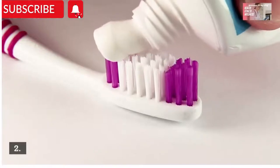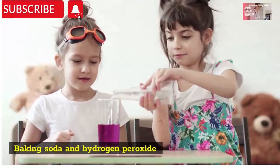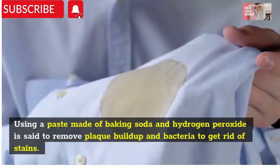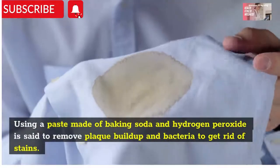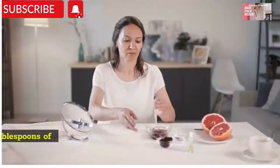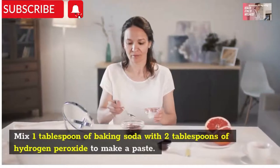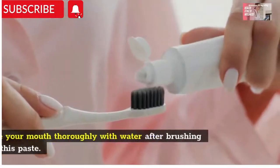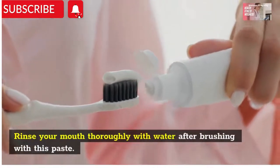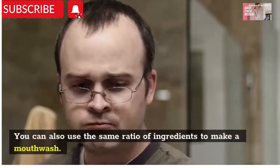Number two: baking soda and hydrogen peroxide. Using a paste made of baking soda and hydrogen peroxide is said to remove plaque, buildup, and bacteria to get rid of stains. Mix one tablespoon of baking soda with two tablespoons of hydrogen peroxide to make a paste. Rinse your mouth thoroughly with water after brushing with this paste. You can also use the same ratio of ingredients to make a mouthwash.